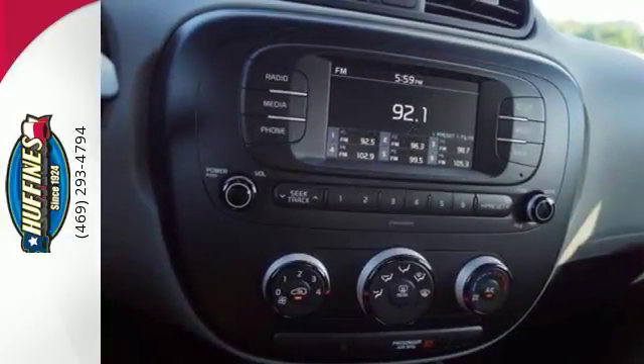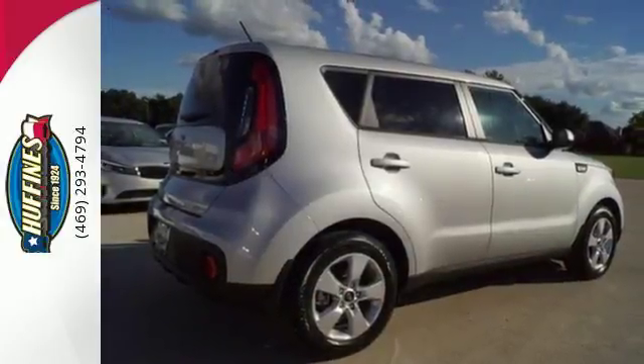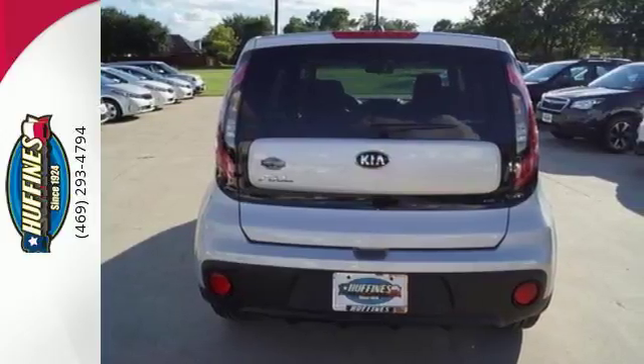The 60-40 split folding rear seat and privacy glass are perfect for everything you pick up along the way, and with FlexSteer with normal, comfort, and sport mode, you can tailor your drive to your mood.